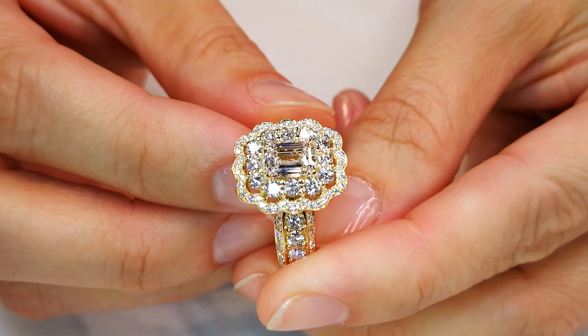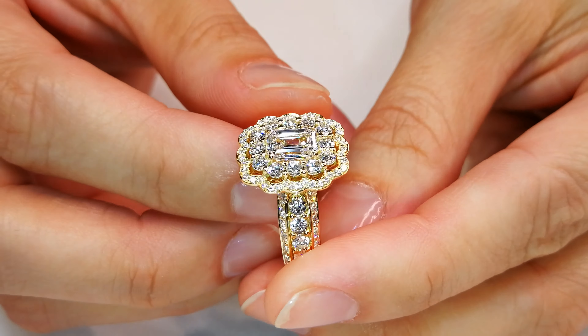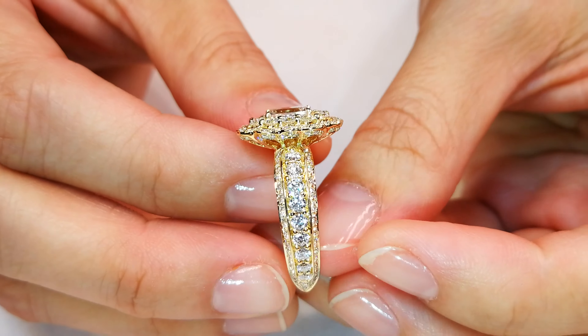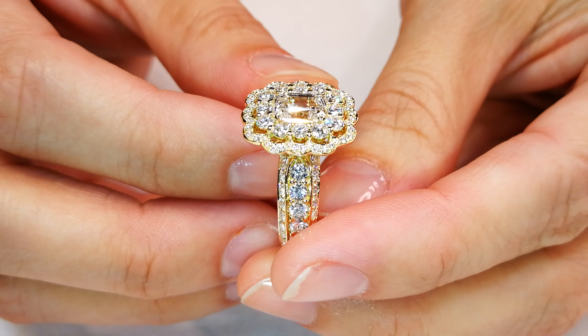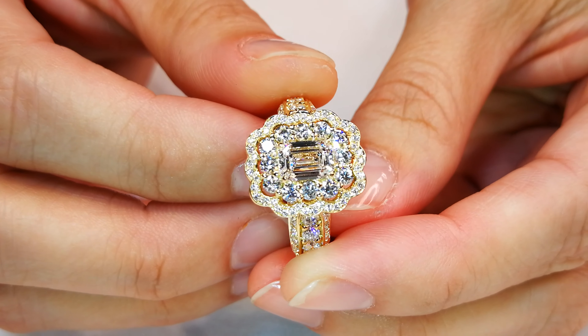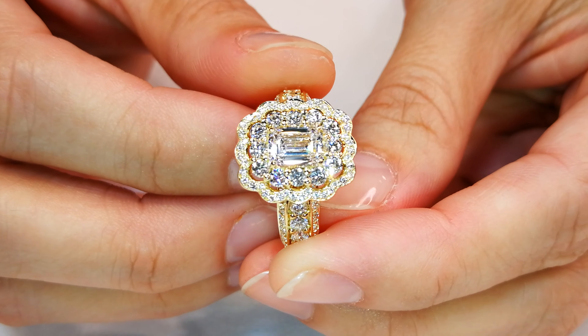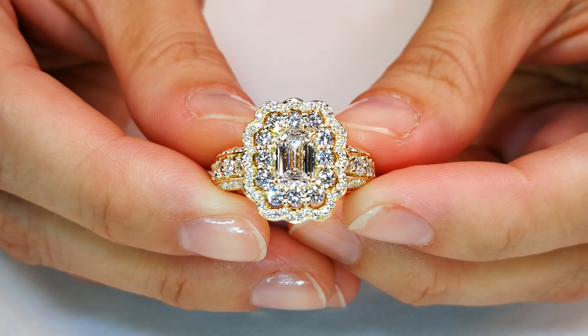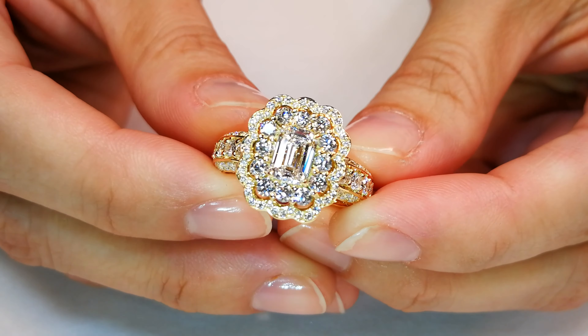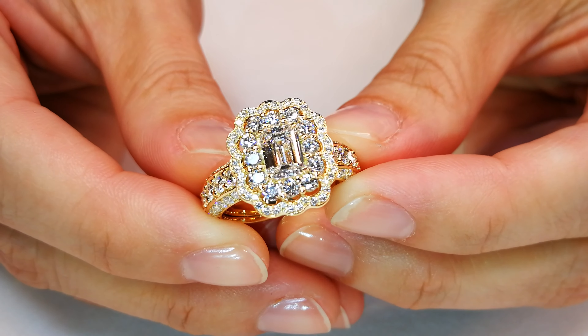A lot of rose cuts — she's had to recut a lot of weird historical European cuts — but Cat cuts them down to the perfect D Flawless with her engineers, gets them recertified at the GIA. And that's what you've got here: a Golconda 1.16 carat D Flawless.